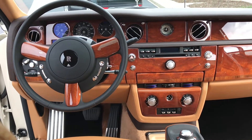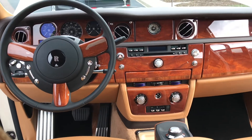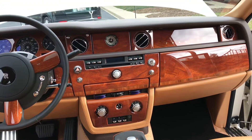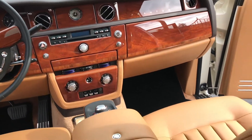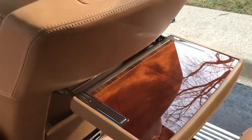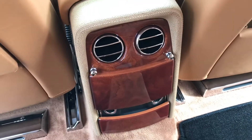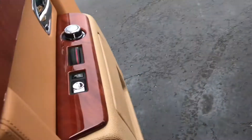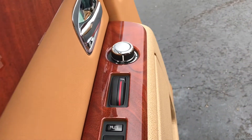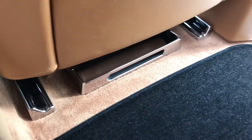Beautiful colored wood. Special order moccasin leather interior, which is a little thicker grade leather and extremely comfortable. The wood on the picnic tables. Sunroof. This one even has the rear controls for the heat and air conditioning. All the bright work, chrome — everything is exceptional quality.